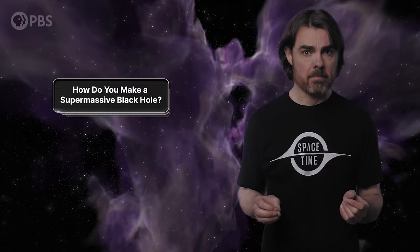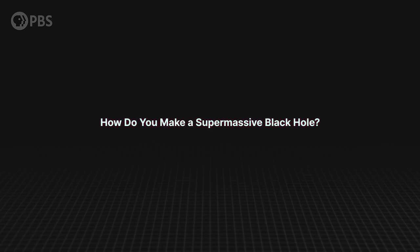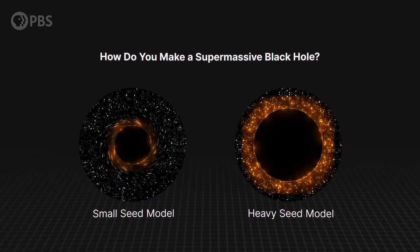How do you make a supermassive black hole? It could be that they grew from the very first stellar corpses in the early universe, gulping down gas and merging with other black holes for billions of years. But over the last decade, as we looked to greater and greater distances, we started to find quasars from the first billion years of cosmic time — powered by supermassive black holes that should not have had enough time to get that big. There are two potential solutions: either black holes started small and grew way faster than we thought, or they started much bigger. These are the small seed and the heavy seed models respectively.